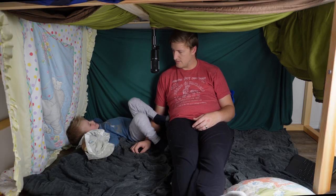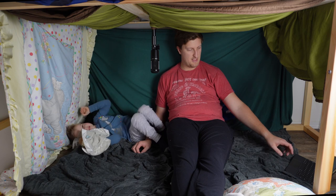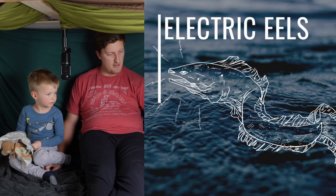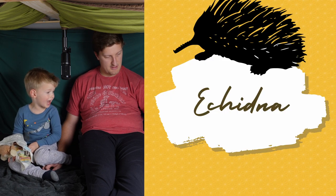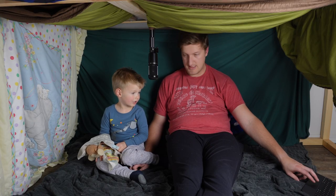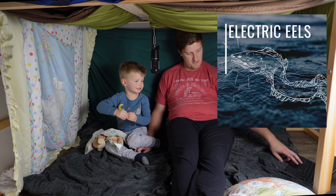People hunt elk for meat. Do you want to move on to the electric eel or the echidna? I want to do the echidna at the end — save the echidna for the end. So I want to do the electric eel now. Yeah, let's do the electric eel.